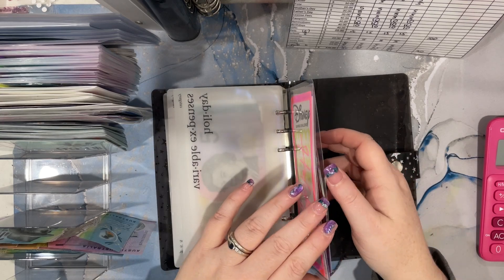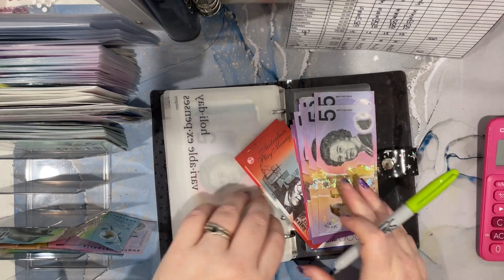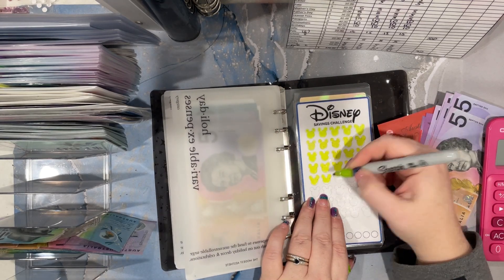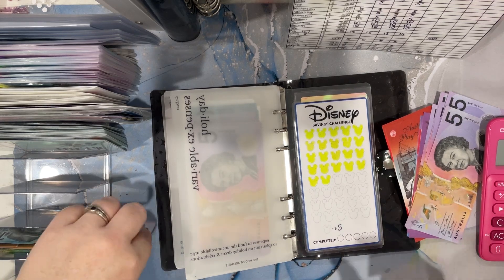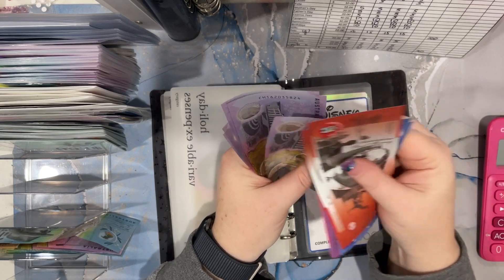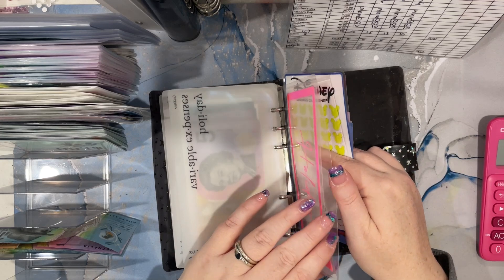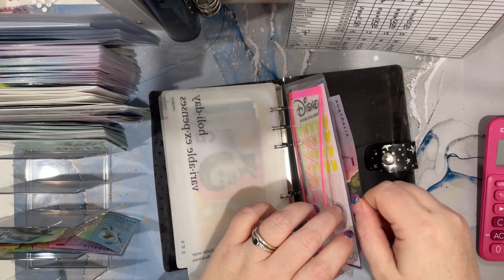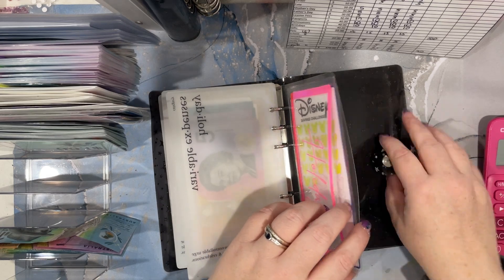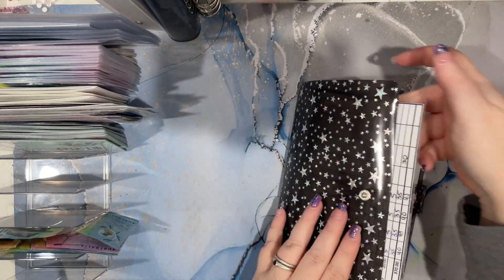And then this last one - we have got $20, $40, $50, $60, $70, $80, $90, $110. I think next pay I might do a cash condensing, because that is very full.